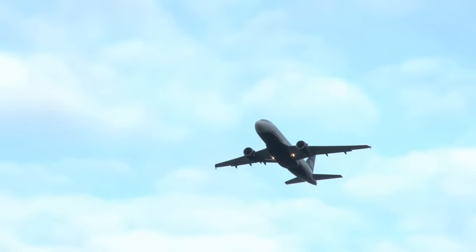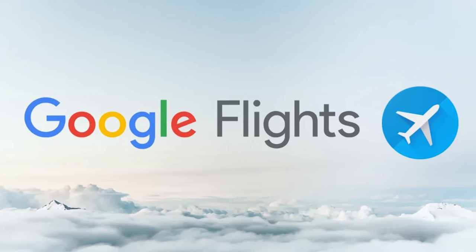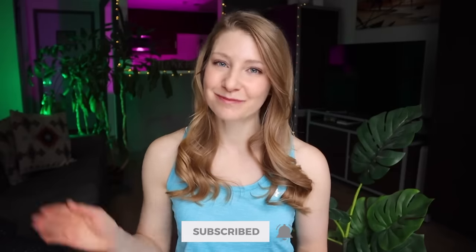If you're a regular on the channel, you probably know that I'm personally obsessed with Google Flights — it's the main search engine I've used for the last decade when searching for flights. I'll put a video up on the screen now that will walk you through exactly how I use different features on Google Flights to consistently find the best flight prices. Don't forget to hit that subscribe button for more travel tips and hacks, and I'll catch you in the next video soon!